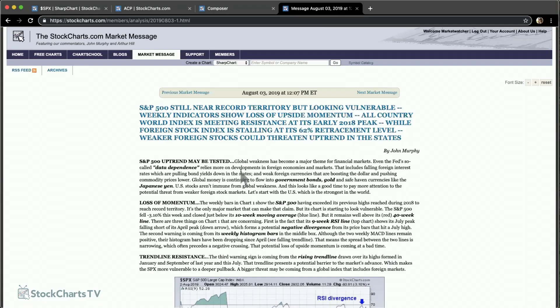I'd like to start by putting things in a longer-term perspective. I know we're all focused on the very short term, and also with a global spin. Everyone's talking about global weakness and the effect it might be having on the US market. I wrote a message last Saturday: 'S&P still in record territory but looking vulnerable. Weekly indicators show some loss of upside momentum.'